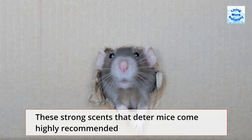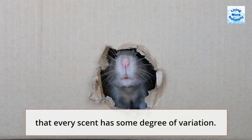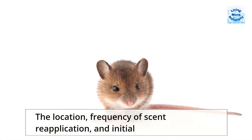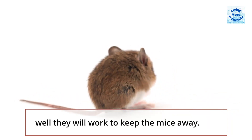These strong scents that deter mice come highly recommended as preventative measures in keeping them away, but bear in mind that every scent has some degree of variation. The location, frequency of scent reapplication, and initial strength of the scent all have a significant impact on how well they will work to keep the mice away.